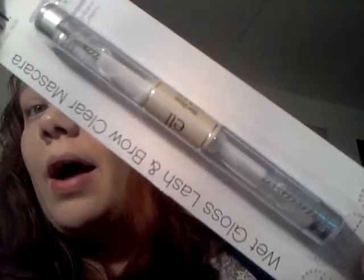I also got the Wet Gloss Lash and Brow Clear Mascara for that wet look. I actually got this mistaken with another product — I thought it was eyelash primer. But it's okay. The wet look is still pretty popular, so I might as well try it and see if I like it.